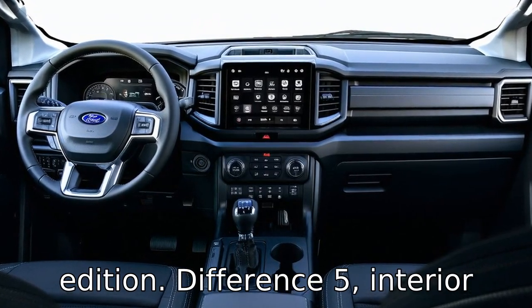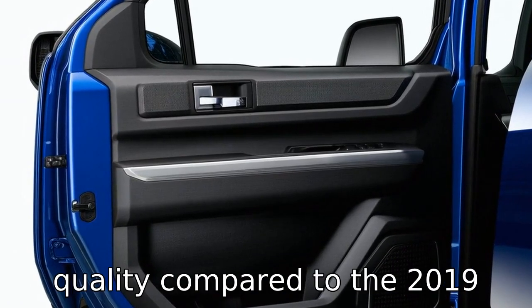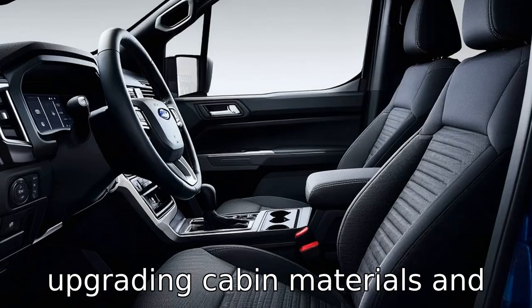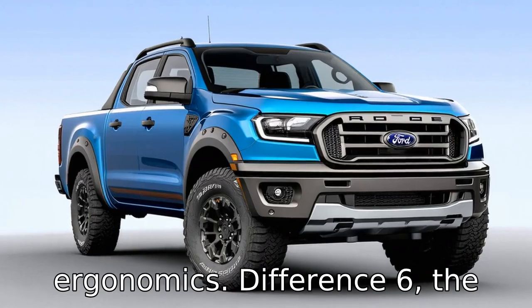Difference five: interior materials and finishes in the 2022 Ranger could be of higher quality compared to the 2019 model. Manufacturers often respond to consumer feedback by upgrading cabin materials and trims, aiming to provide a more premium feel and improved ergonomics.